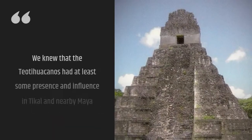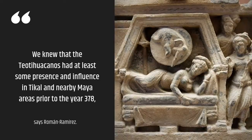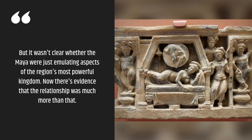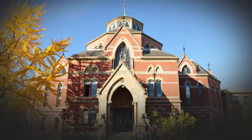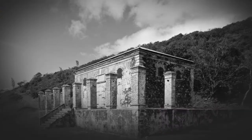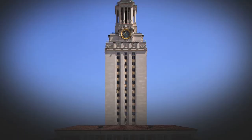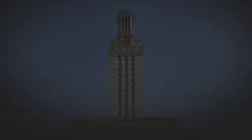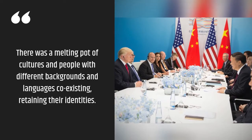"We knew that the Teotihuacanos had at least some presence and influence in Tikal and nearby Maya areas prior to the year 378," says Roman Ramirez. "But it wasn't clear whether the Maya were just emulating aspects of the region's most powerful kingdom. Now there's evidence that the relationship was much more than that." Thomas Garrison, a geographer at the University of Texas Austin who specializes in using digital technology for archaeological research, says that the findings demonstrate how the ancient cities of the Americas may not have been so different from cosmopolitan cities today — a melting pot of cultures and people with different backgrounds and languages coexisting, retaining their identities.